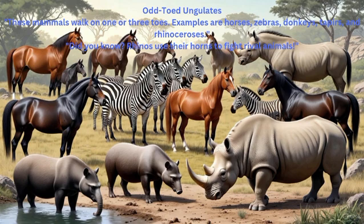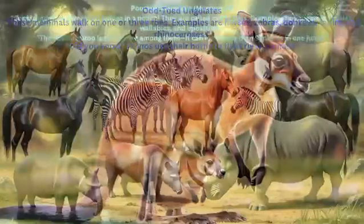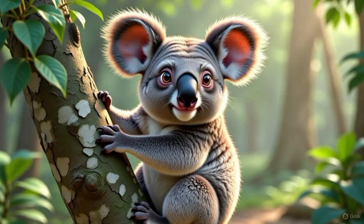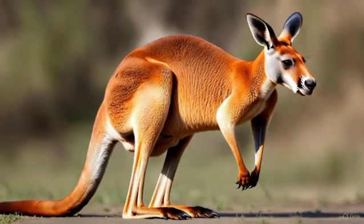Did you know? Rhinos use their horns to fight rival animals. Pouched mammals — marsupials: Some mammals carry their babies in a pouch. They are called marsupials. Examples are kangaroos, koalas, wallabies, and possums. The red kangaroo is the largest among them and can leap more than nine meters in one jump.